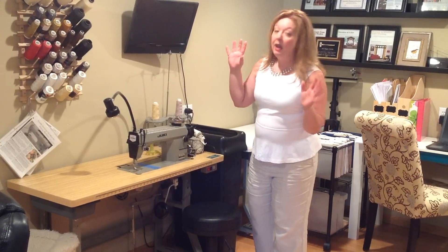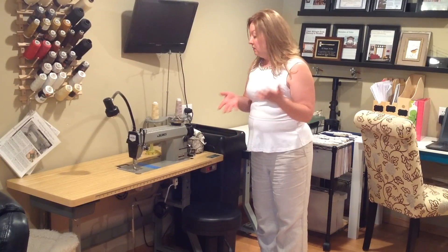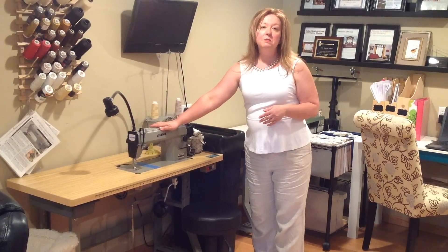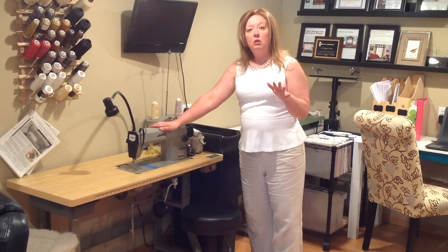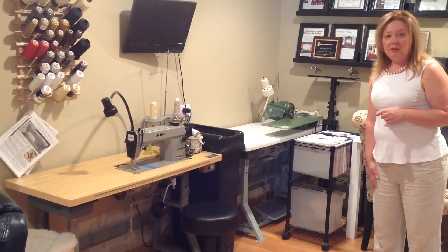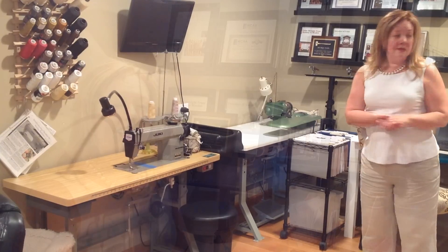Going around the room, we have our straight stitch machine, which is the most utilized. This is a used machine that we got from a local machine dealer. Here is our U.S. blind stitch machine, which we don't use very often, but it does come in handy if you do a lot of side hems. And this is our workroom and design brag wall.